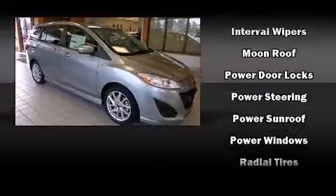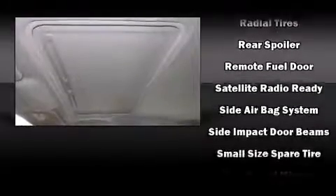Mazda also prioritized safety and security with features such as front side impact airbags, a security system, and four wheel disc brakes with ABS. Brake assist technology provides extra pressure when applying the brakes.